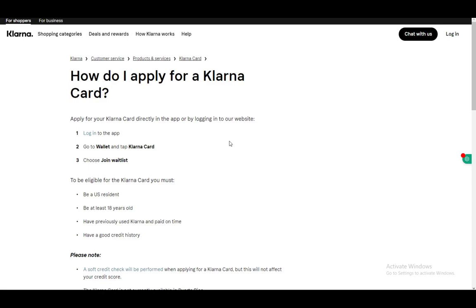Hey everybody, what is going on? I hope you guys are all doing well and welcome to another tutorial video. In this video I'll be explaining to you guys how you can apply for your own Klarna card. I'll be using this official Klarna document or article, so make sure to check it out if you have any other questions, but without further ado let's get right into it.